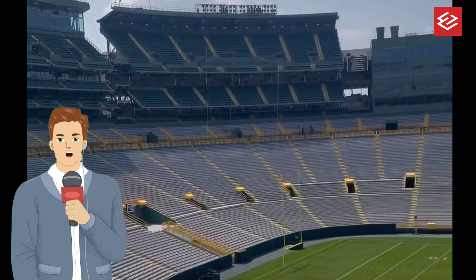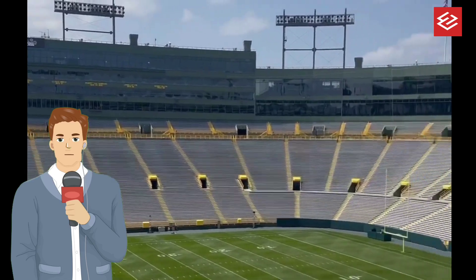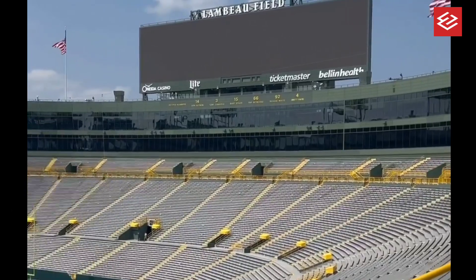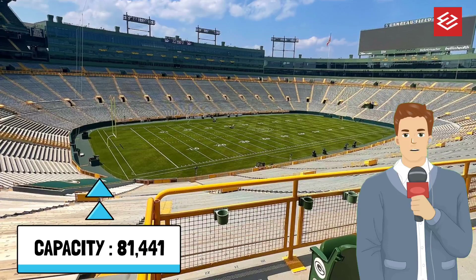The stadium was renamed in August 1965 in memory of Packers founder, player, and long-time head coach Earl 'Curly' Lambeau, who had died two months earlier. With an 81,441 seat capacity, Lambeau Field is the third largest stadium in the NFL by seating capacity.